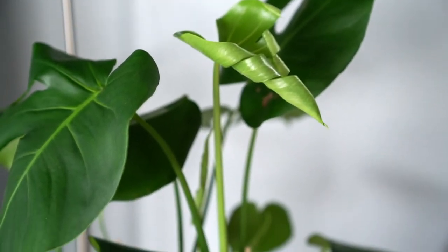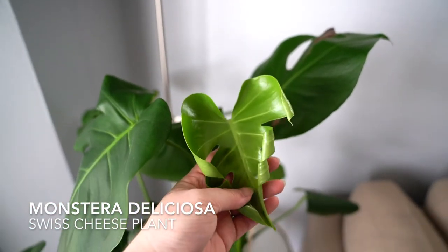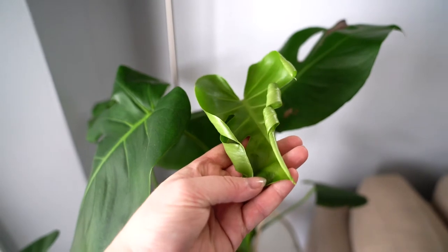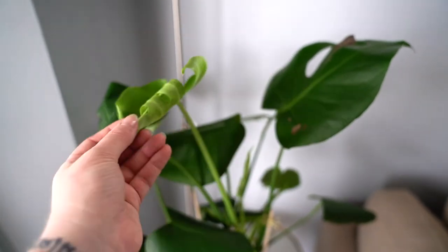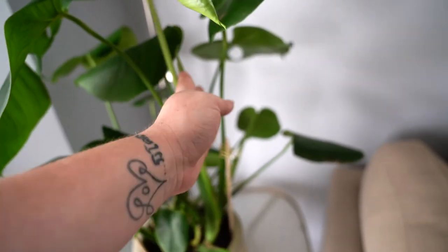This is my Monstera Deliciosa, also known as a Swiss cheese plant. Look at this new growth on this plant. Oh my gosh, I am so excited about this. There's one back here too.